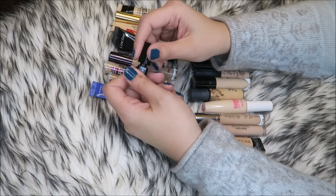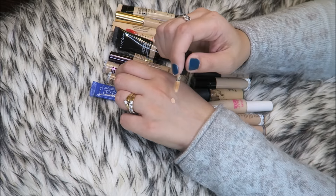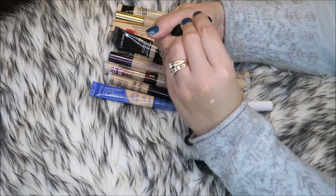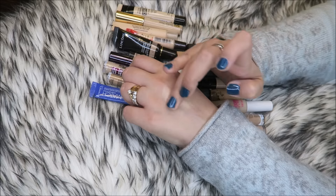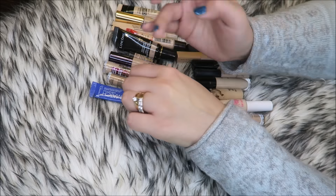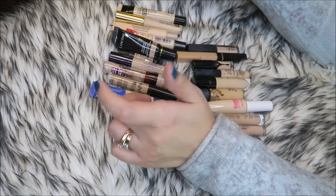I'm not sure if this would be considered a concealer or a corrector — it's from Bobbi Brown. It's a little tiny sample size called the Intensive Skin Serum Concealer in the shade Sand 5, and it's ultra brightening. But I don't think it's a good shade match for me, it kind of blends away to nothing, and either way I don't want it.